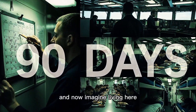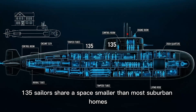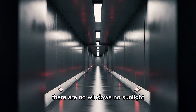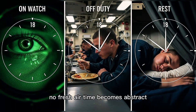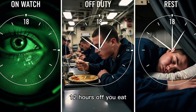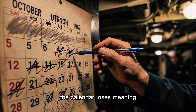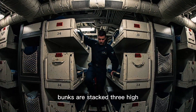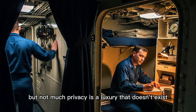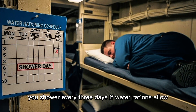Now imagine living here — not for a day, not for a week, but for three months. 135 sailors share a space smaller than most suburban homes. There are no windows, no sunlight, no fresh air. Time becomes abstract, divided into 18-hour cycles with 6 hours on watch and 12 hours off. You eat, sleep, and work in rotating shifts. The calendar loses meaning. Bunks are stacked three high, each about the size of a coffin. Officers get slightly more space, but not much. Privacy is a luxury that doesn't exist. You sleep in your uniform.